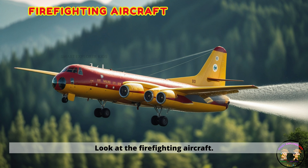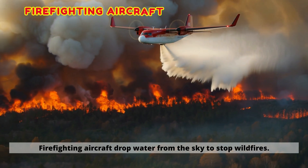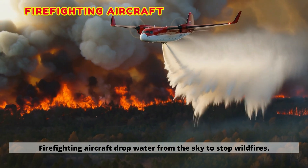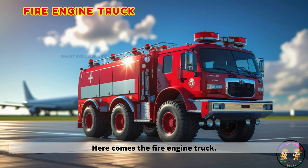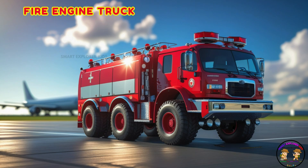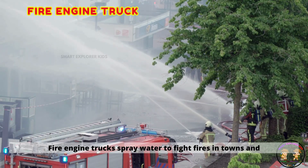Look at the firefighting aircraft. Firefighting aircraft drop water from the sky to stop wildfires. Here comes the fire engine truck. Fire engine trucks spray water to fight fires in towns and cities.